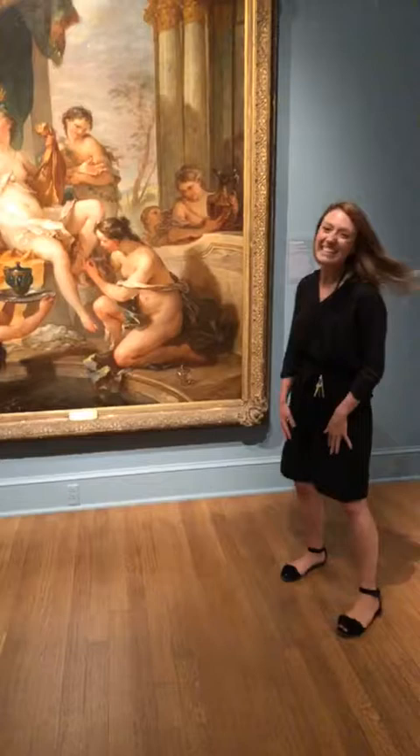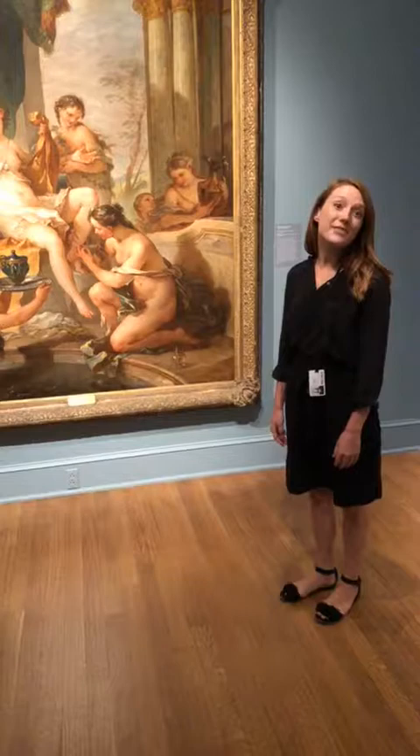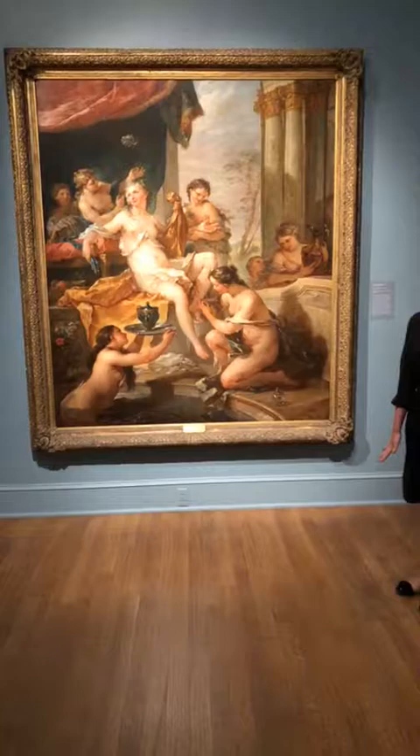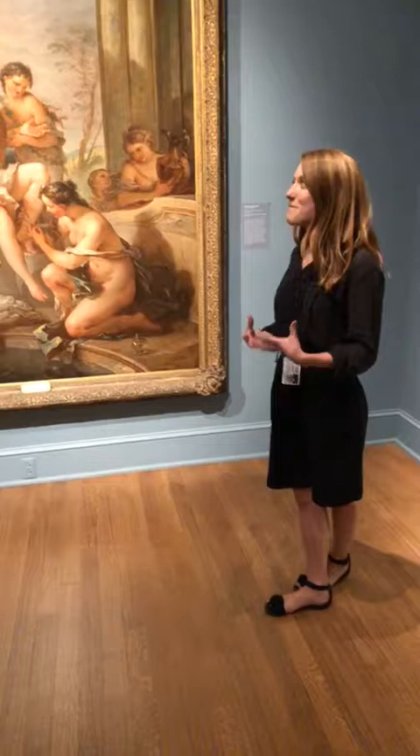This is one of my favorite paintings in our French 18th century collection, one of the biggest and most important works by Charles Joseph Natoire, called The Toilette of Psyche, dating to around 1735. And this is a perfect example of French painting — sort of lush, luxurious, exuberant representation of female flesh.